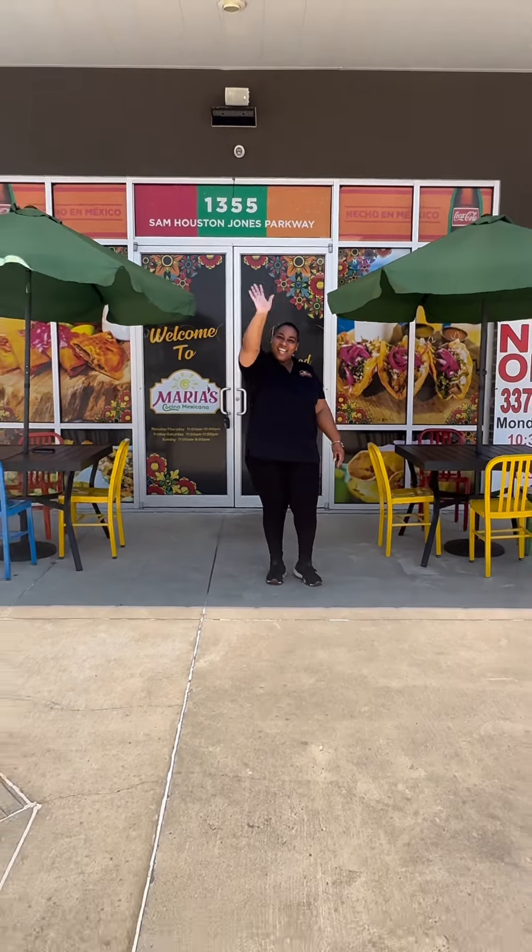Buenas noches, yes. Even if your Spanish sucks like mine, stop by Maria's in Moss Bluff, Louisiana.